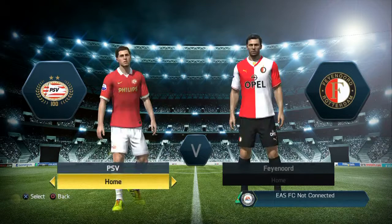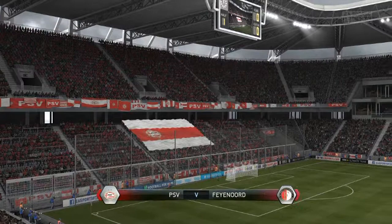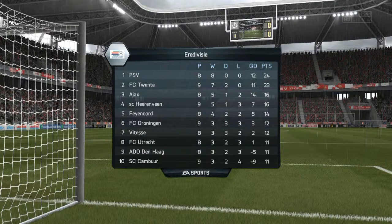Welcome to Episode 6 of my career mode. We're taking on Feyenoord at home with a full-strength team, more or less, with the exception of Bruma who's injured for seven months - so summer signing Eric Dier has had to step in. Just before we kick off, a quick look at the league table: we're doing quite well, sitting on top, one point clear with a game in hand that we're about to play.